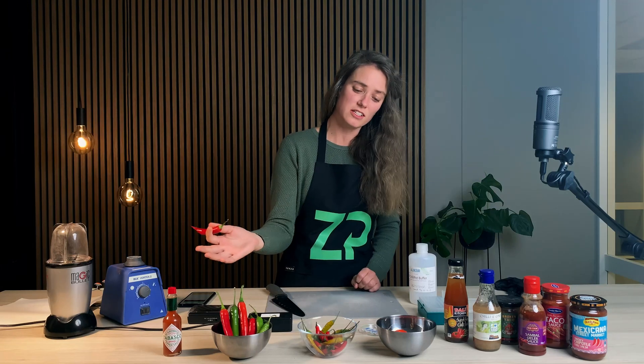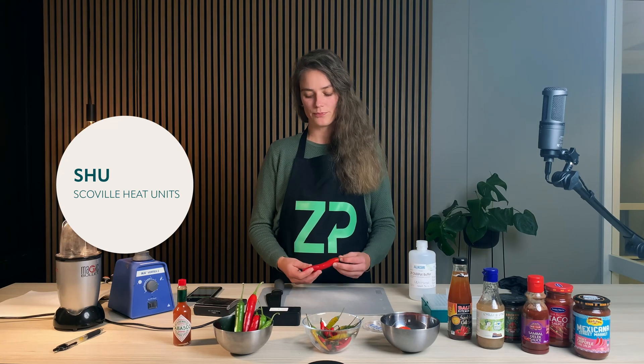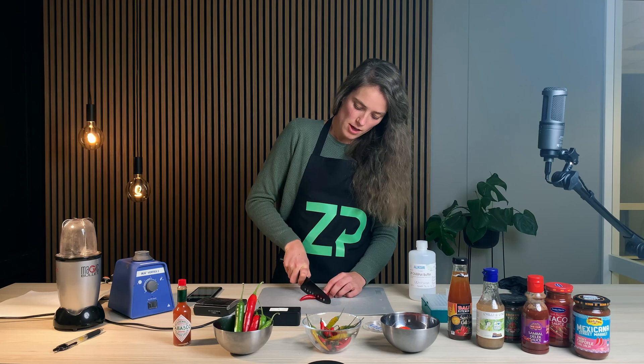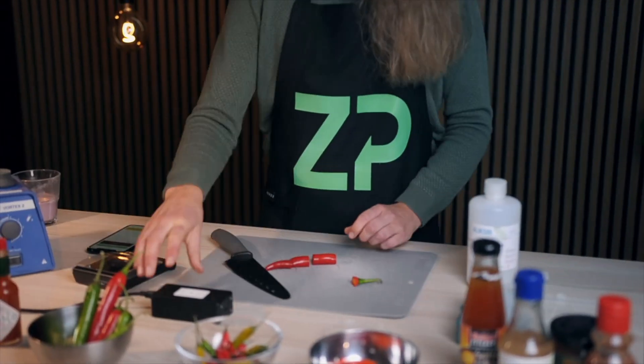But let's put some numbers down to it and let's test these chilies and chili sauce. In order for us to test the hotness of the chilies, we will measure the Scoville heat units, which is proportional to the amount of capsaicin present in a chili. We will chop this chili up and mix it with a buffer so that we can use our food sense box to test the hotness.